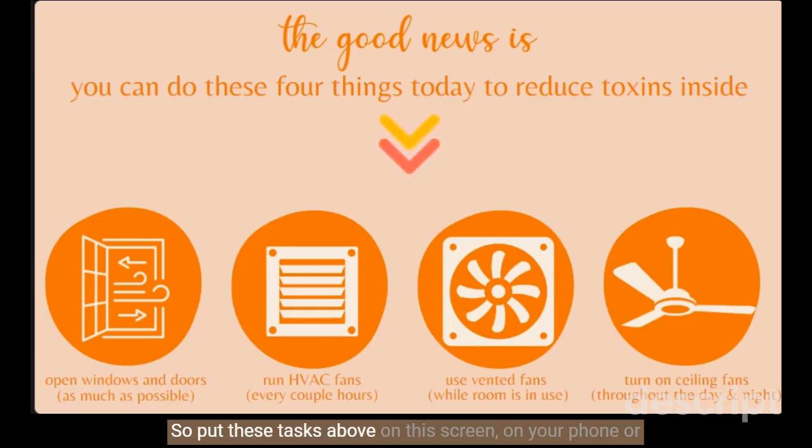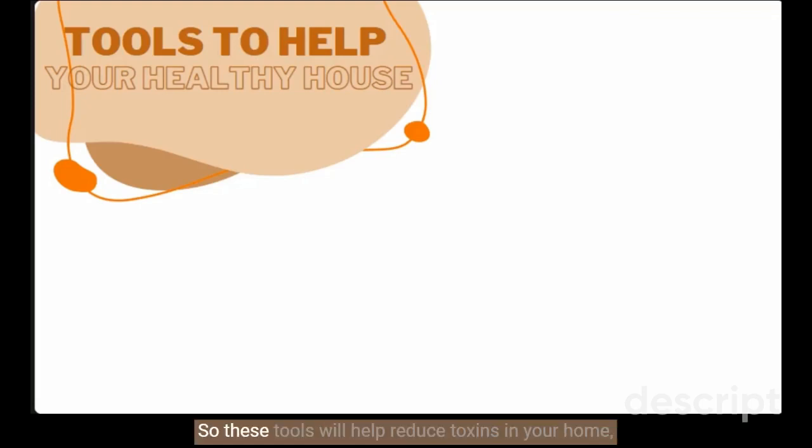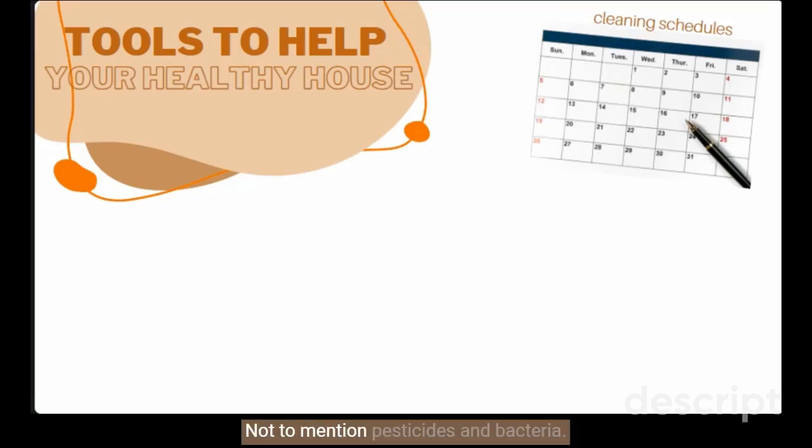Put these tasks on your phone or calendar to help you keep up with this healthy habit. Another part of home ventilation is making sure the air inside is as clean as possible. These tools will help reduce toxins in your home, making ventilation even more efficient. First off, a cleaning schedule — manually removing dust through vacuuming, mopping, and wet dusting is one of the most effective ways to remove toxins from your home. House dust contains toxic particles from carpet, furniture, and textiles around your home, not to mention pesticides and bacteria. Removing dust regularly means you're also removing toxins from your space at the same time.